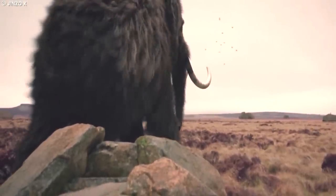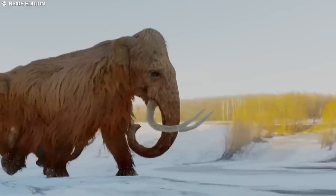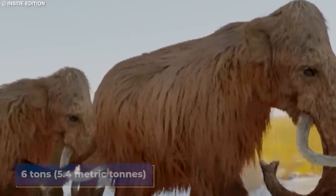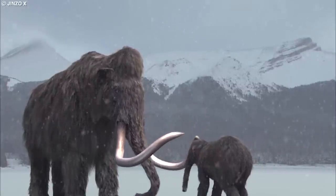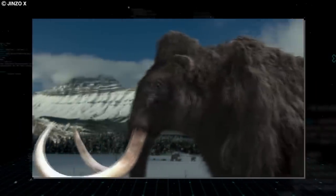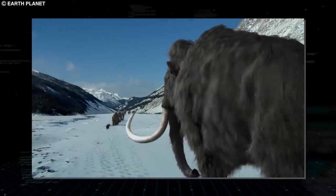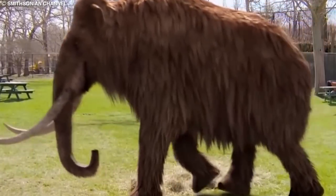Woolly mammoths were massive creatures, reaching up to 11.2 feet (3.4 meters) tall at the shoulder and weighing approximately 6 tons (5.4 metric tons). Their impressive size was essential for survival in the frigid environments they called home. The woolly mammoth was covered in a thick coat of fur, which could grow up to 35 inches (90 centimeters) long to provide insulation against the cold. A layer of fat beneath their skin offered an extra layer of protection against the elements. One of the most distinctive features was its massive curved tusks.